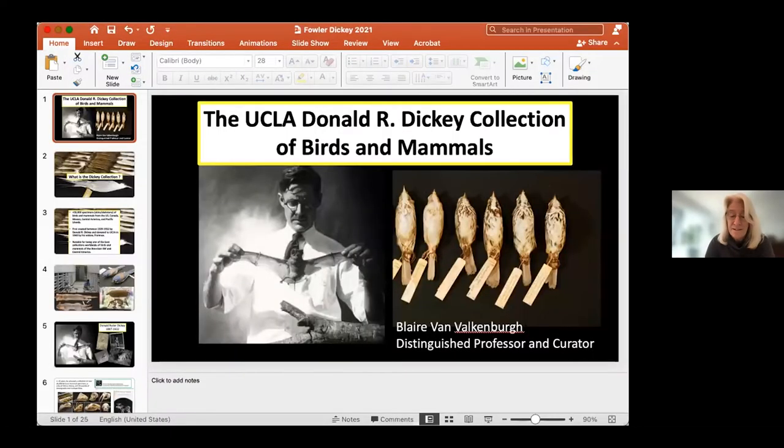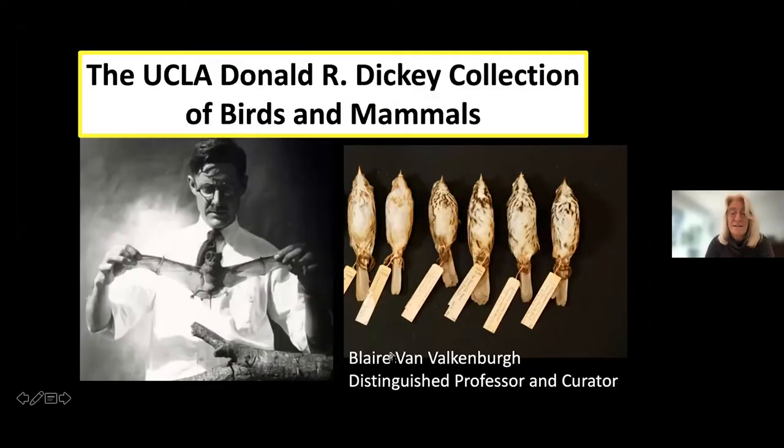Hi. Thank you to the Fowler for inviting me to give this presentation, and thank you all for joining and listening. So let's begin. I'm going to speak about the Donald R. Dickey collection of birds and mammals today, of which I am the curator.